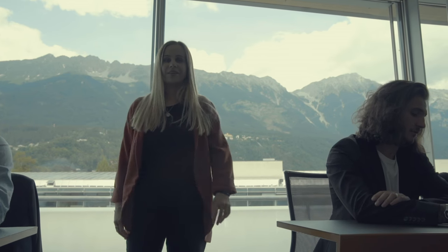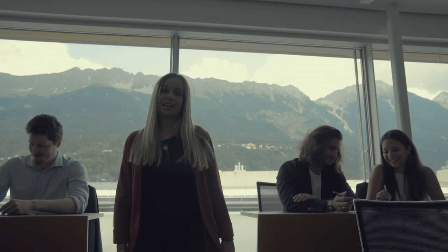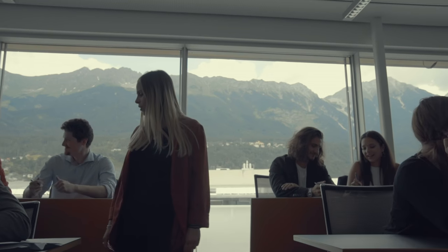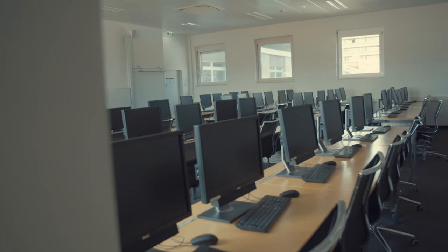Well, this is not bad either. With four seminar rooms and a view like this, studying is definitely made easy. By the way, these chairs are super comfy, just like in every other seminar room at MCI.